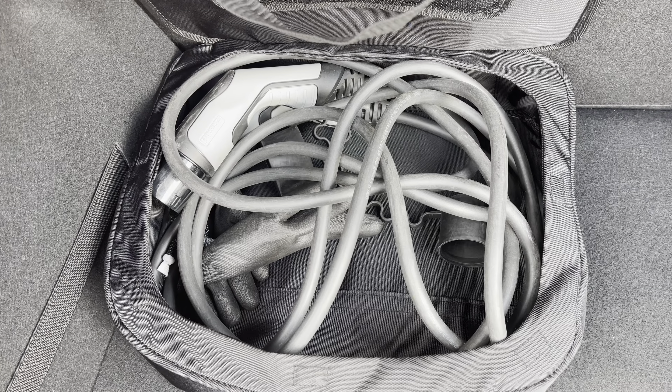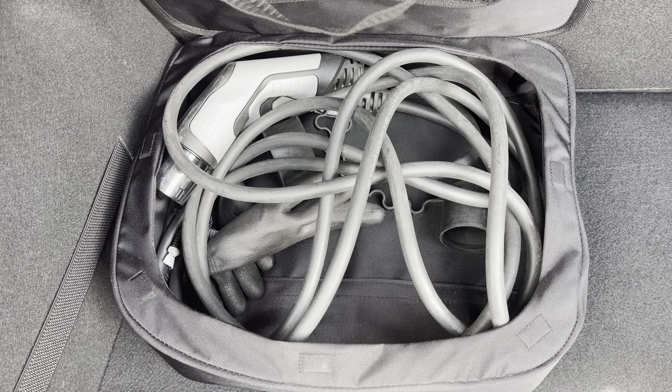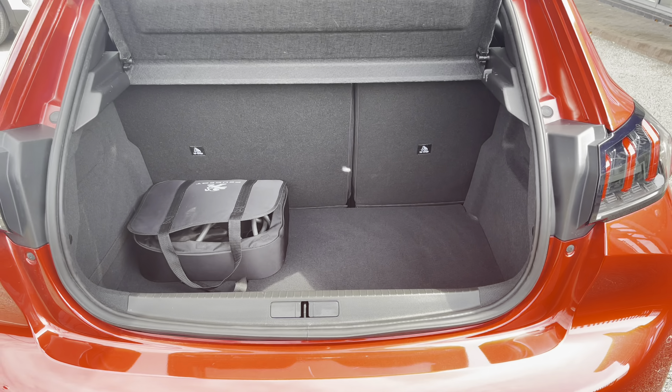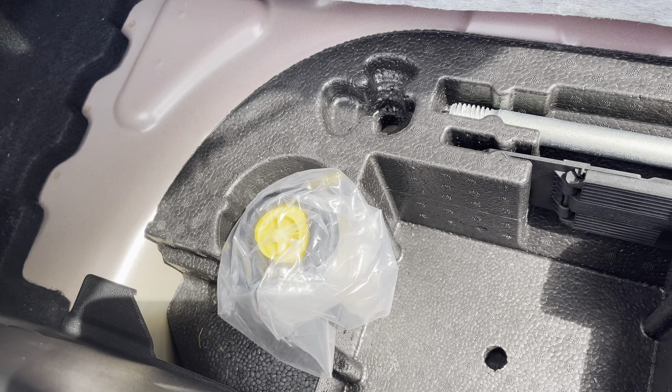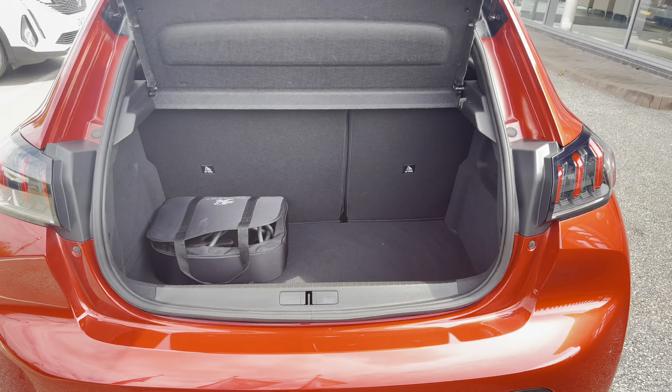This car also comes with its very own 3.7kW monophase charging cable, which will be most ideal for charging when out and about. You can also purchase a 3-pin cable separately, which will allow you to charge the car from the comfort of your sofa. Just underneath the flooring, we have the tyre inflation kit, which will be more than ideal for extra peace of mind, just in case you happen to get a flat tyre when driving out on these busy city roads.